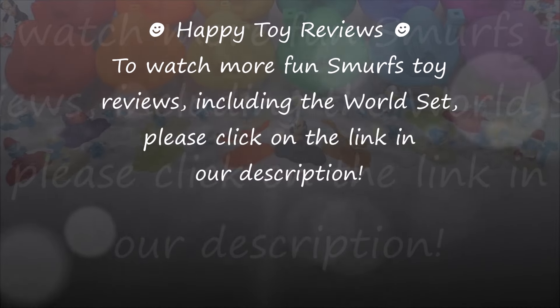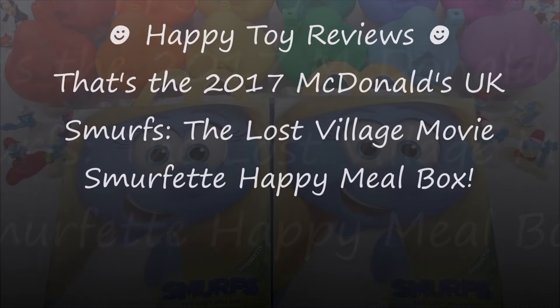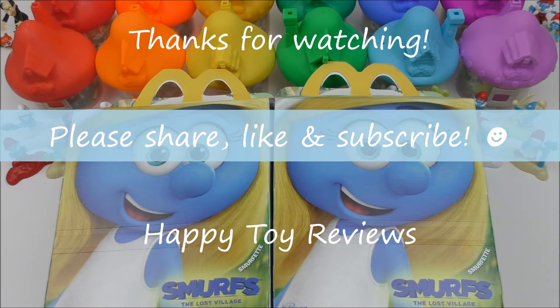To watch more fun Smurfs tour reviews including the world set, please click on the link in the description. So there you have it — the 2017 McDonald's UK Smurfs The Lost Village movie Smurfette Happy Meal box. Please follow and like us on Facebook, Google+, YouTube and Twitter. We hope you enjoyed this review — please share, like and subscribe, and thanks for watching.